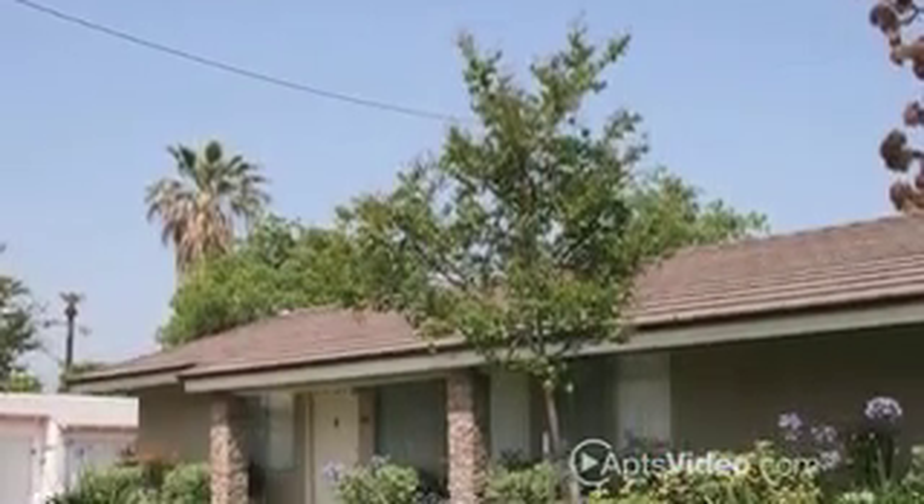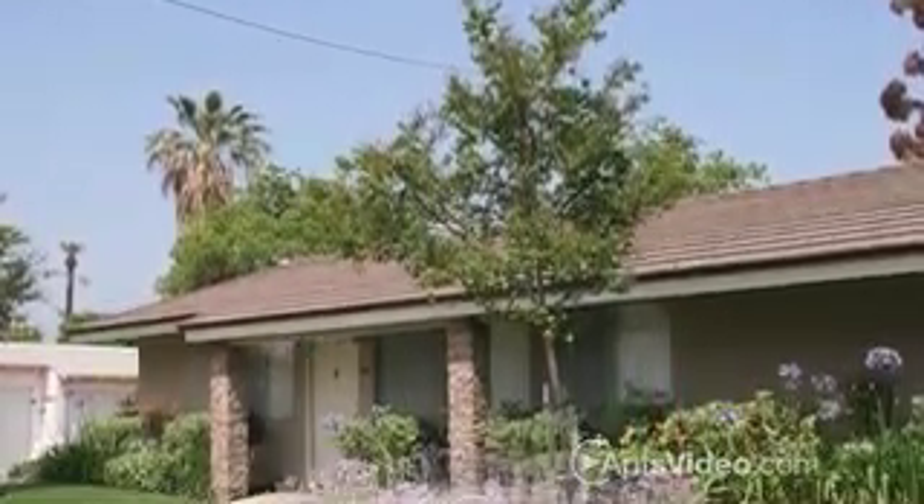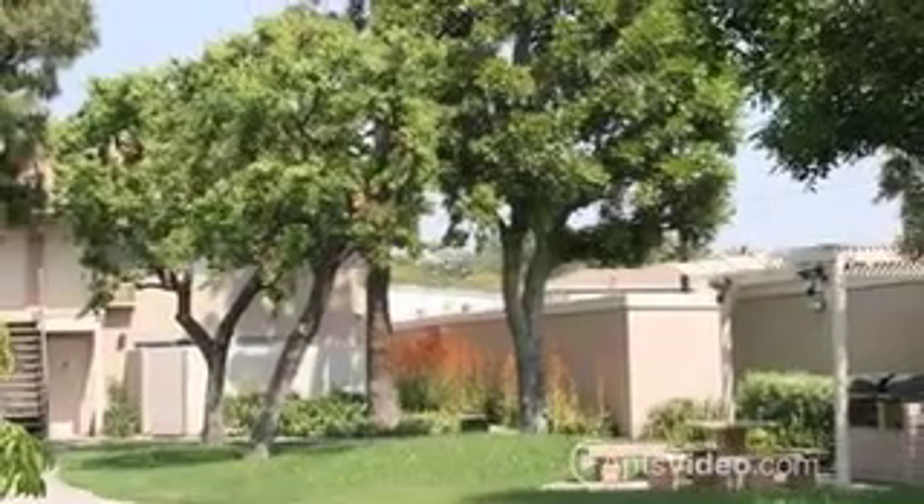Retreat home to a warm and welcoming community, where the outdoors and indoors conspire to make Balcom Park a wonderful place to live.